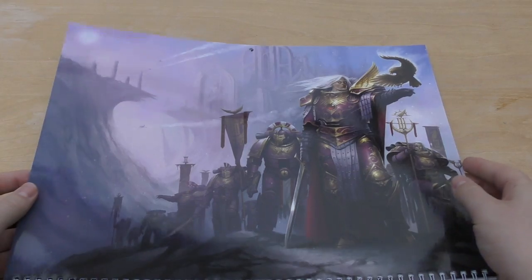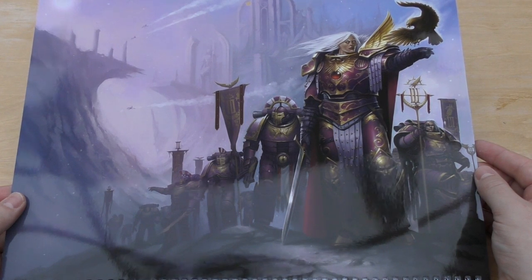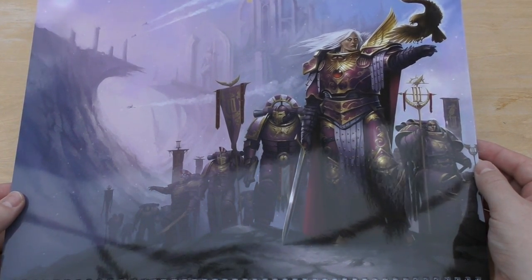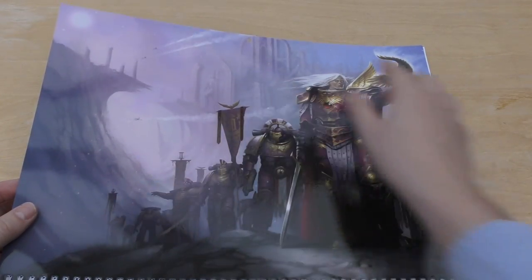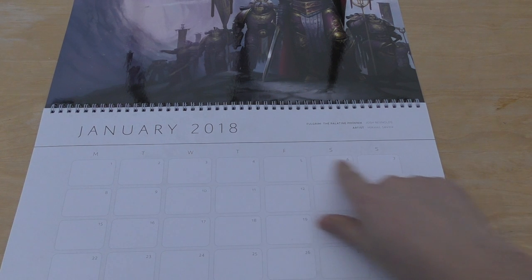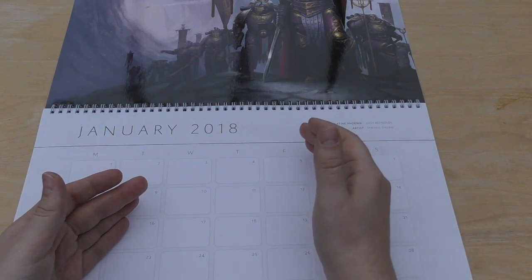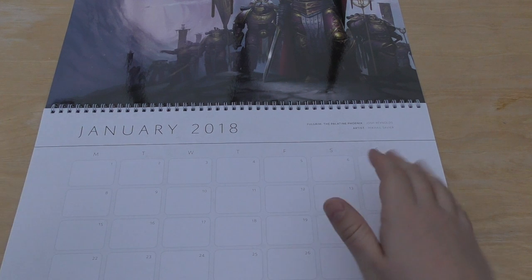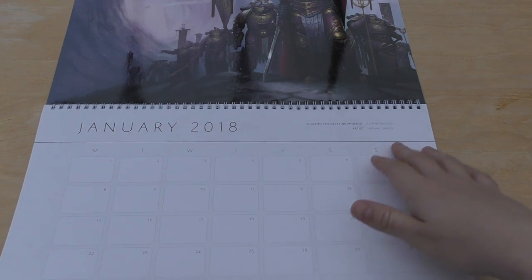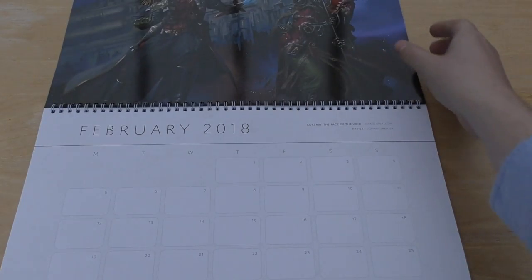So this is January - as you can see, a stunning piece of work with Fulgrim and the Emperor's Children. Beautiful - it's a nice snowy one too, with snow falling. Really stunning piece of work. Then you've got your typical calendar days, which is good because it goes Monday to Sunday. The Palatine Phoenix by Josh Reynolds, artist Mikael Savia.